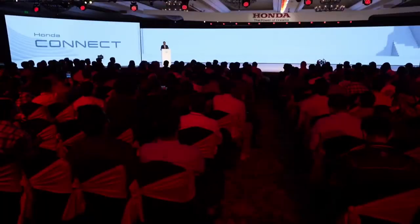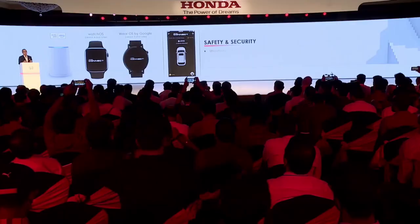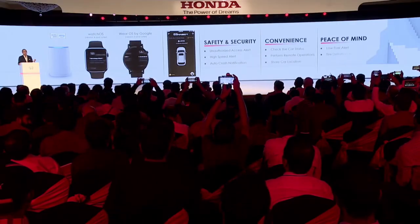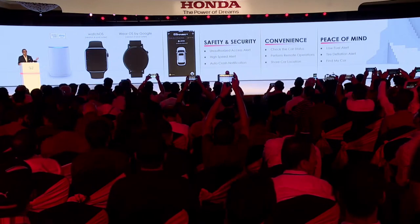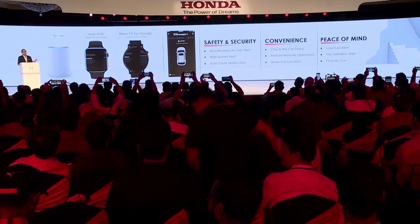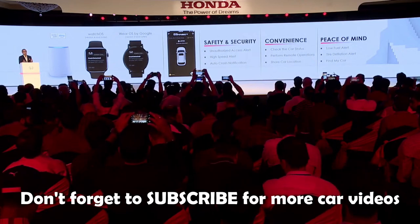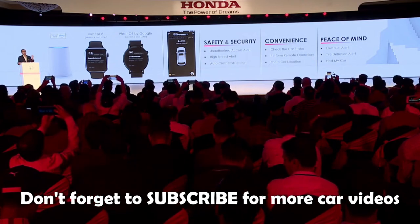With Honda Connect, the Elevate offers a comprehensive telematics system providing a range of connected services such as vehicle tracking, remote engine start, geofencing, and emergency assistance. These features ensure that you stay connected, informed, and in control of your vehicle at all times.